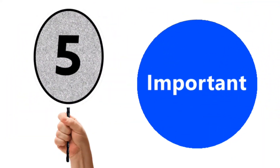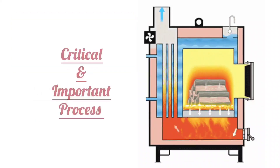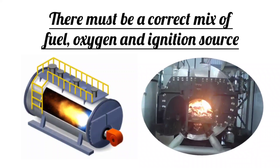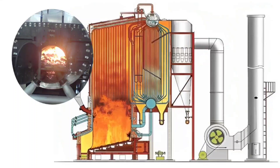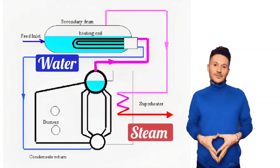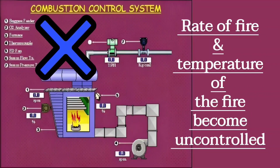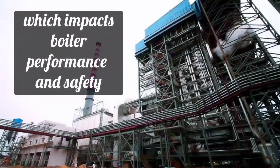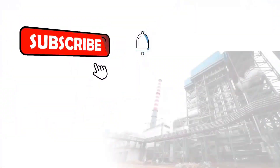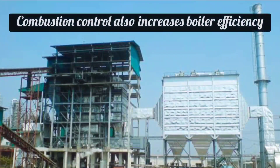Next and most important is combustion control. Combustion — meaning setting fuel on fire — is a critical and important process. There must be a correct mix of fuel, oxygen, and ignition source. In this process, the fuel is ignited and heat is generated, which is stored in the boiler. The boiler converts water into steam with the heat generated. If combustion is not controlled, the rate, speed of fire, and temperature of the fire become uncontrolled, which impacts boiler performance and safety. Combustion control reduces fuel wastage, controls emissions, and also increases boiler efficiency.